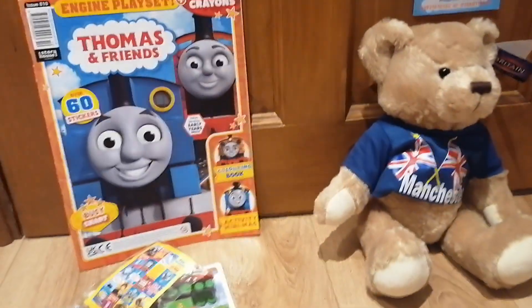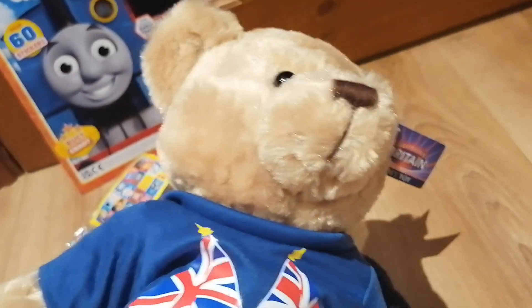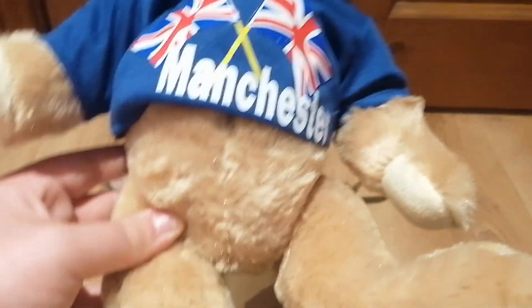I might start collecting Thomas magazines again — we'll see. And here's the next thing that I got: it's this plushie or teddy bear that my mom got me from Manchester. It pretty much says Manchester on it — pretty cool. It also comes with this label which says 'Glorious Britain Soft Bear.'